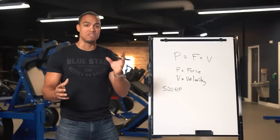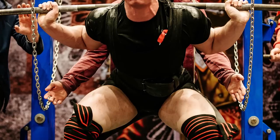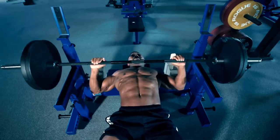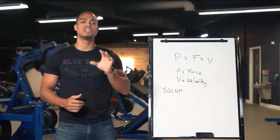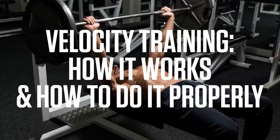That is the whole focus of this pro-level training technique called velocity training. World-class lifters routinely use this method to set new strength records. Pro athletes and fighters use this to skyrocket power and performance without adding extra bulk or size to slow them down. And now you will be able to use it to take your strength to near superhuman levels too. Velocity training — how it works, and how to do it properly.